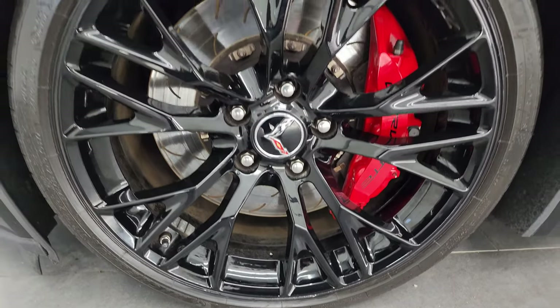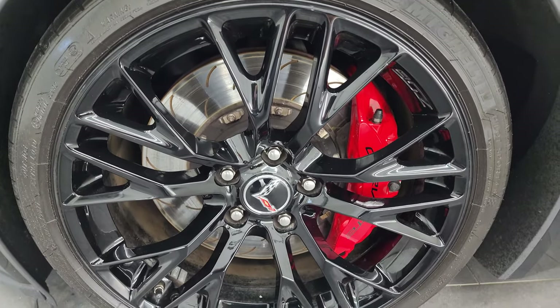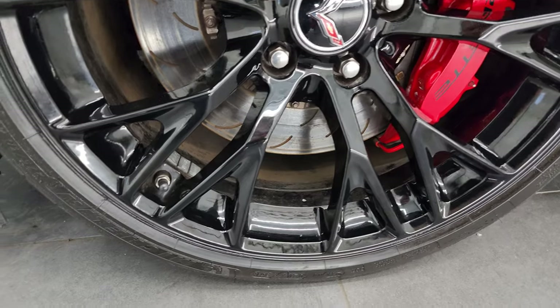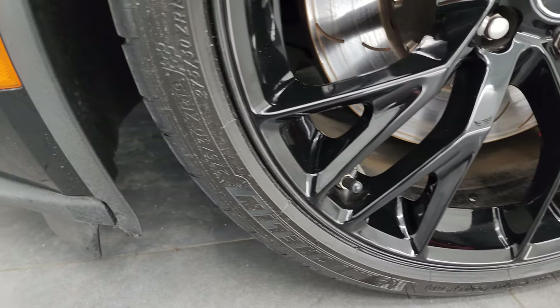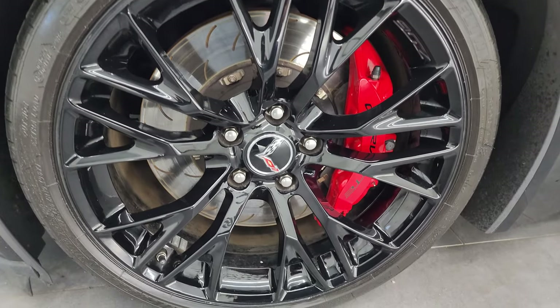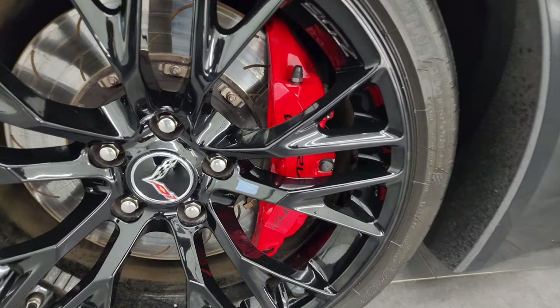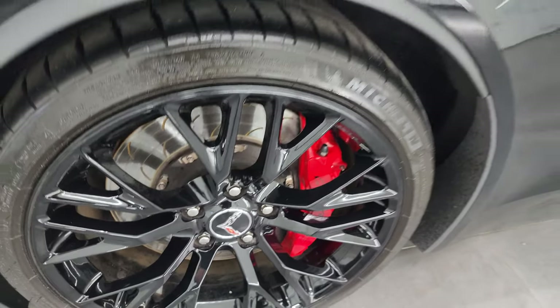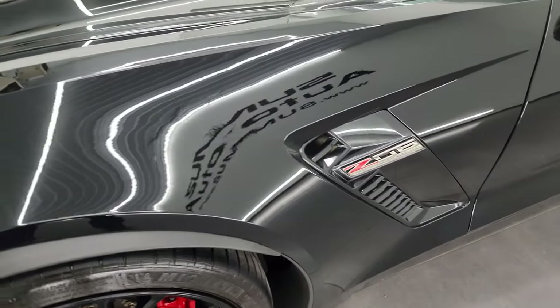This one comes with the 19-inch painted black alloy wheels. It has Michelin tires — these are Pilot Sport 4S and they are 275/30 ZR19s. Didn't see any major scuffs or scrapes on that wheel. And it comes with the Corvette brakes with the curved slotted rotors.